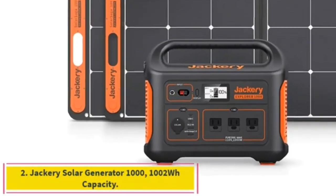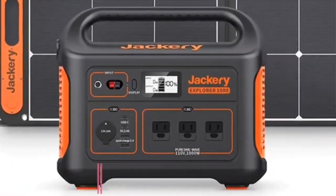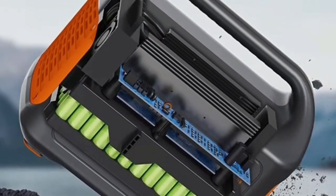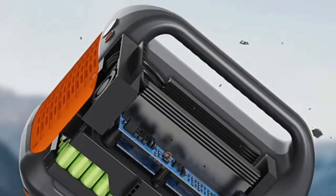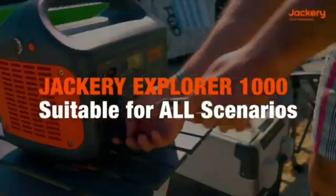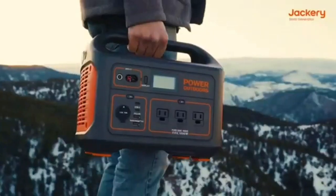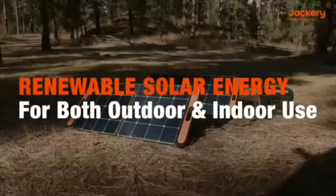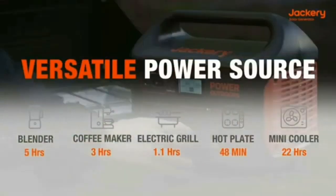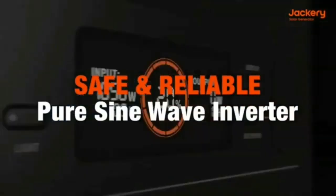Number 2: Jackery has been the big name in power stations for a while and is probably the first company that comes to mind when anyone mentions the words — which is even more impressive given that battery brands like Duracell and Energizer are also in the competition. Jackery dominates the market through fantastic build quality based on customer needs, and the company pushes battery technology forward rather than merely relying on brand recognition. Jackery has been improving solar charging with more efficient panels and beefier inverters, making solar generators more practical than ever.